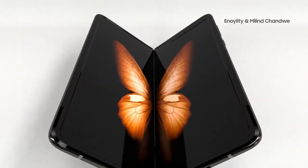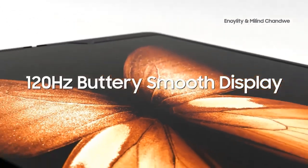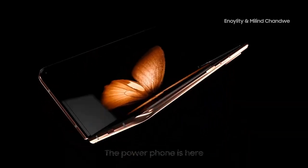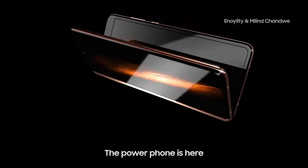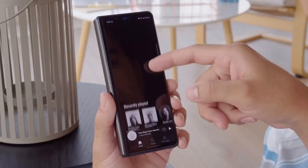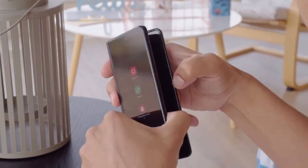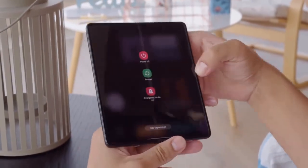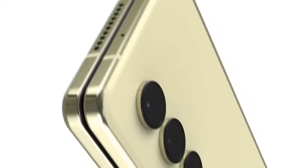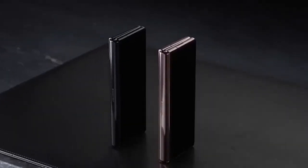According to leaks, the main display when the handset is unfolded will be 7.6 inches across, which is only slightly smaller than the iPad Mini. That is significantly larger than any standard smartphone on the market. The Samsung Galaxy Z Fold 4 will be a smartphone for all intents and purposes, but it also appears to have some popular tablet features. This could make it an appealing purchase for those who want a phone that also functions as a tablet but don't want to spend money on two separate devices.